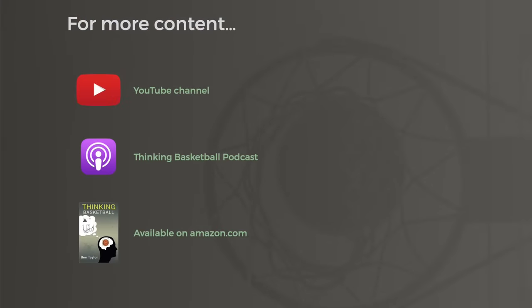You can get Thinking Basketball content in the NBA app throughout the season. And if you want more right now, check out the Thinking Basketball channel on YouTube.